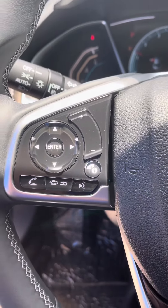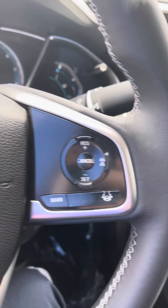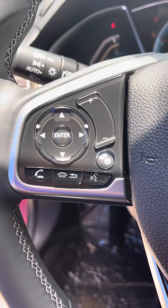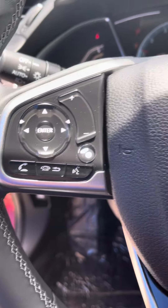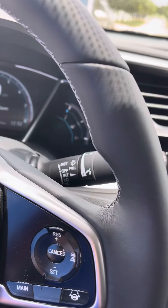I've got most of the controls right here on the steering wheel to make it easy for you — cruise control, phone, radio, and the wipers are on one of the accessory knobs.